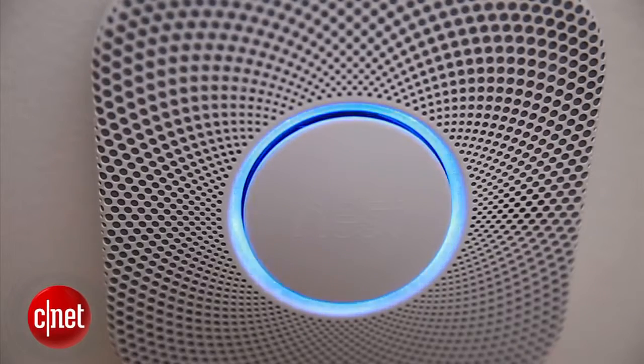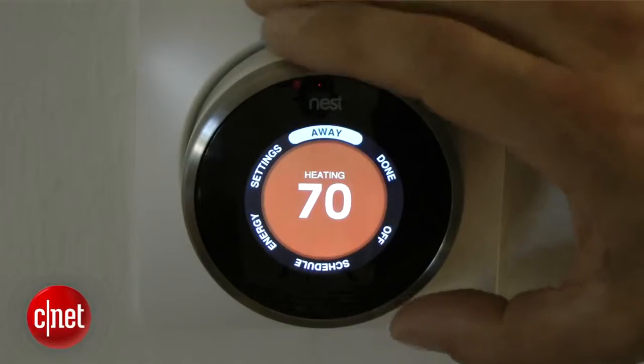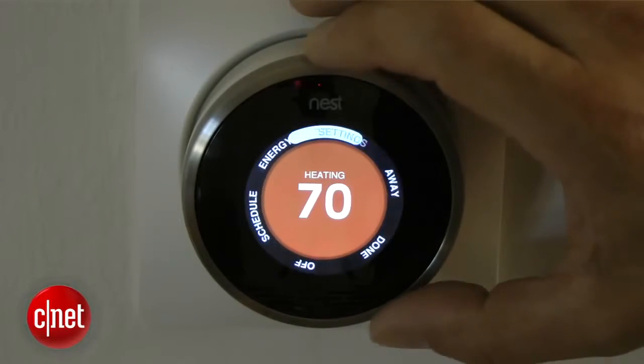It has a couple of other neat features. It actually has a glowing light that will light the path when you walk underneath it, when it senses motion. And it will also work with the Nest thermostat, which is interesting.